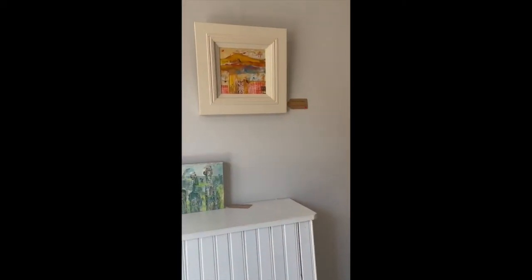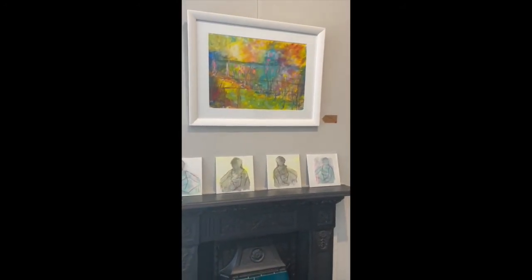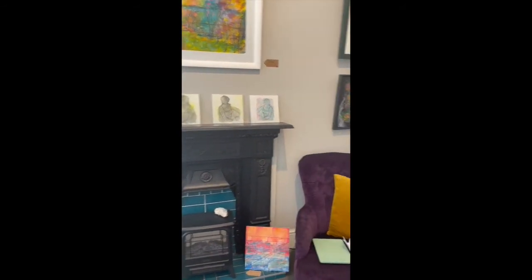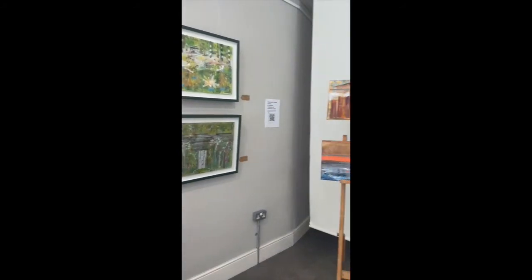So here we go, just a few different things that I'm showing — just collecting, curating different works that I think work together. Some of them you may recognise from Instagram and Facebook and all my feeds.